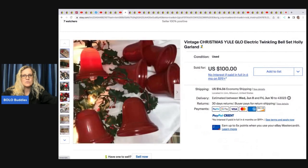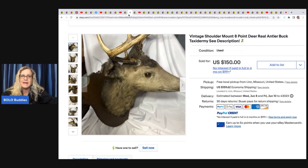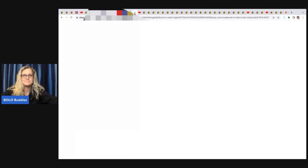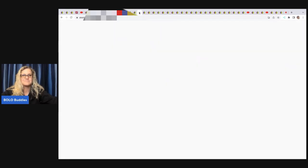Their bolos include these Holly Garland bell sets by Yule Glow — really cool fun little items. She got these at a live auction, paid five dollars, and sold them for a hundred. The next item is a deer head — taxidermy rules may vary by state or animal, so check on that. A friend donated it to her and she sold it on eBay for a best offer of 120 plus shipping. These coffee mugs she got at a live auction for one dollar and sold them for 450.